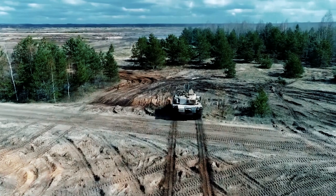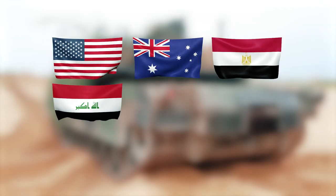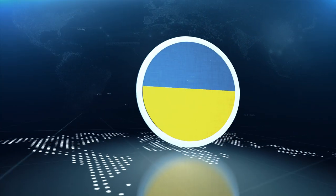Currently, the Abrams is in service with eight countries: the United States, Australia, Egypt, Iraq, Kuwait, Morocco, Saudi Arabia, and Poland — and soon, Ukraine will join the list.